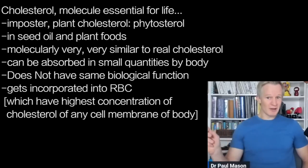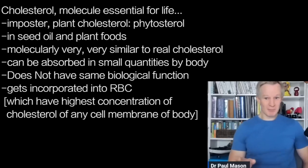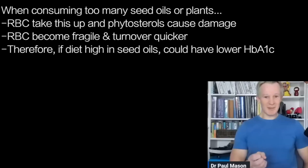It's just got a bit of tweaking on molecular side chains, and it can actually be absorbed in small quantities by the body. But because it is different, it doesn't have the same biological function, and it gets incorporated into red blood cells — which, by the way, have the highest concentration of cholesterol of any cell membrane in the body. So red blood cells take it up, and if they take up this fake plant cholesterol because you're consuming too many seed oils, it actually damages them.